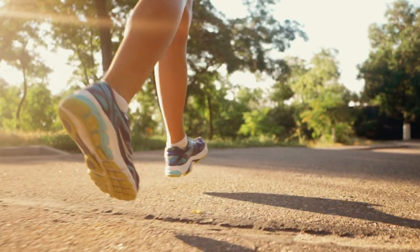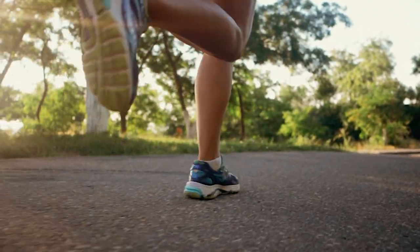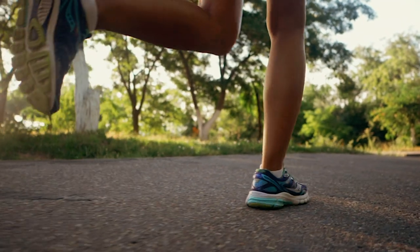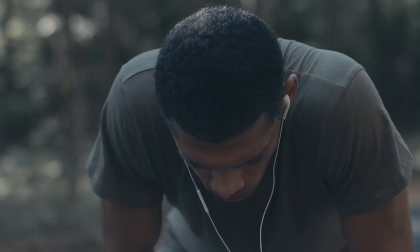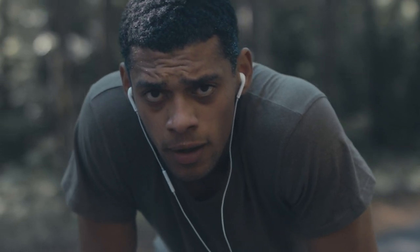Sometimes you won't be running with a friend and will be on your own. I would recommend finding a way to channel your thoughts, focus on the positives of your run, and remind yourself why you're running. Remind yourself of the goals you have created and the race you are training for. Doing this will avoid negativity and lack of motivation during your run and in your runs to come.